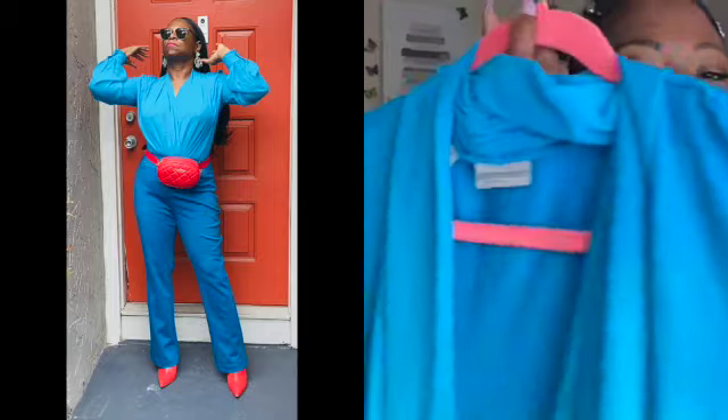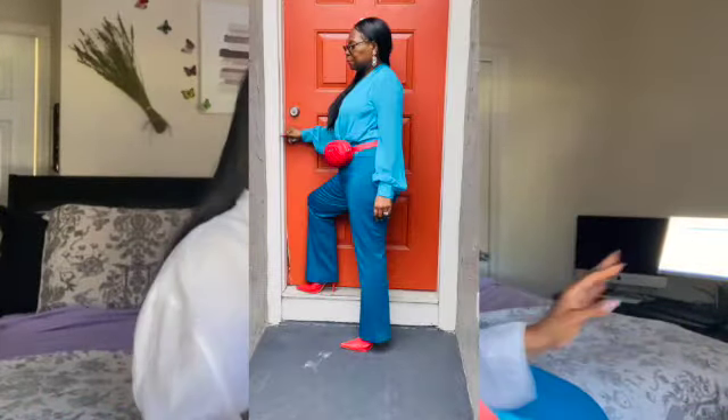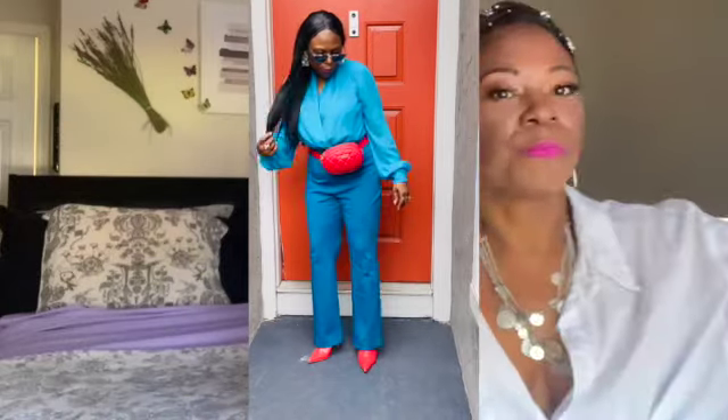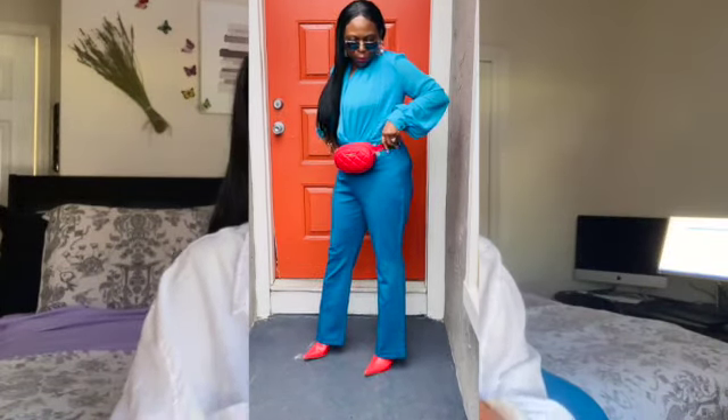So let's get into the outfits. The first look is this blue monochromatic look. Both of these pieces are from New York and Company. I don't even think they sell this anymore, and I have never worn them together — it was the first time I ever wore the pants too. Another one of those things you find in your closet like, what?